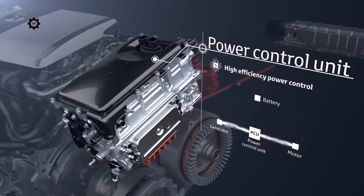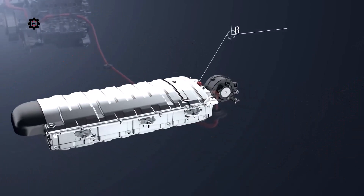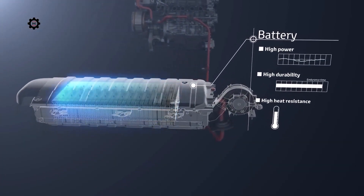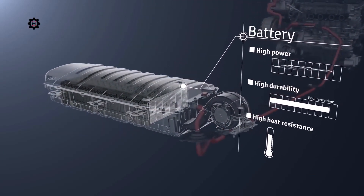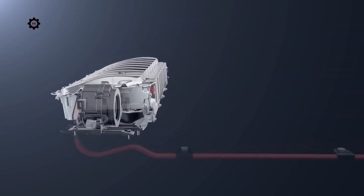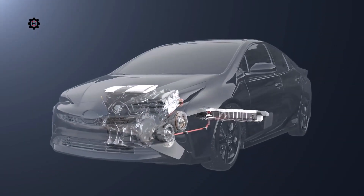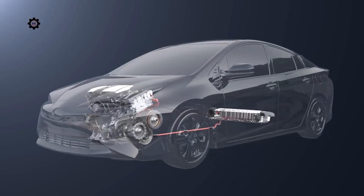The power control unit is the core of the hybrid system; it controls the electricity to provide the appropriate amount to each unit. The drive batteries store the generated electricity and supply it to the motor to drive the vehicle. There is no need to recharge from an outside power source or to replace the batteries periodically. They also provide superior durability and heat resistance. Toyota hybrid units have the reliability made possible by years of design development and continuous progress.